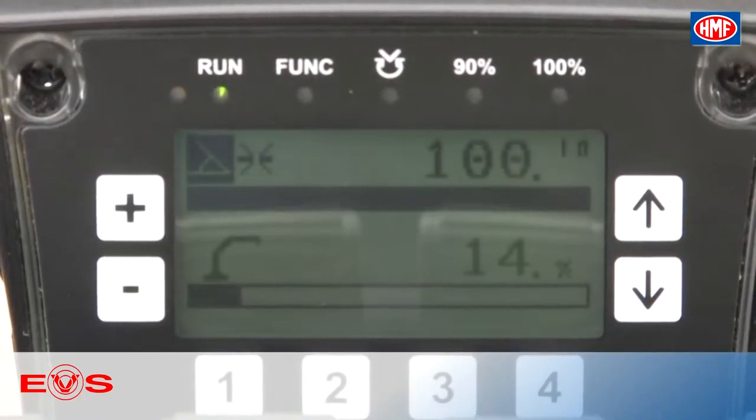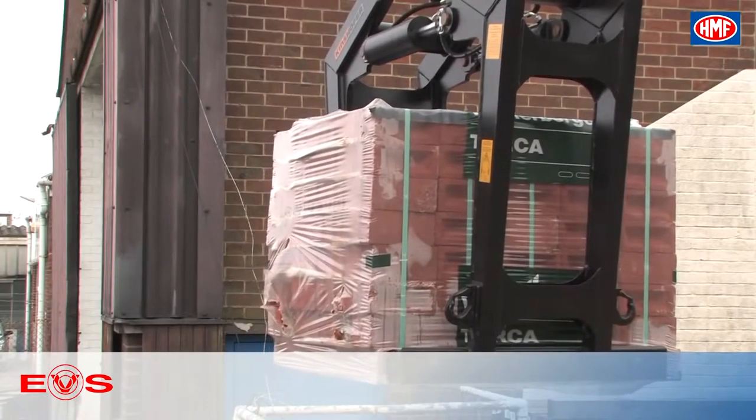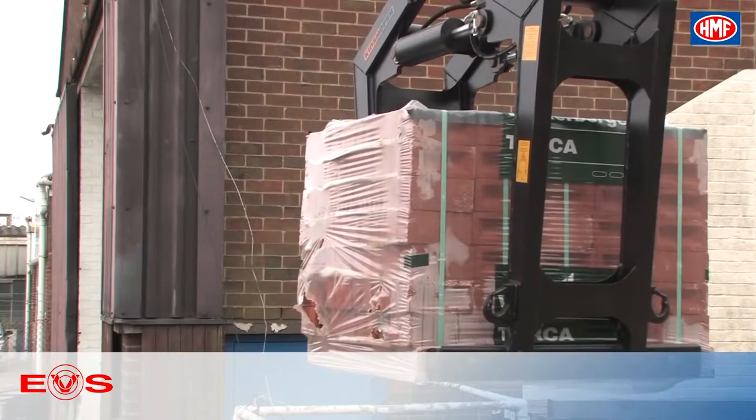The operator will be able to monitor the crane's stability on the info center display, where stability usage is shown in a percentage format.